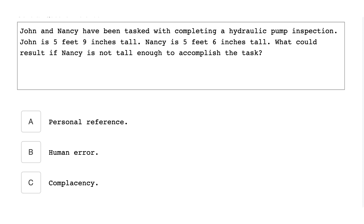John and Nancy have been tasked with completing a hydraulic pump inspection. John is 5 feet 9 inches tall and Nancy is 5 feet 6 inches tall. What could result if Nancy is not tall enough to accomplish the task? Human error.